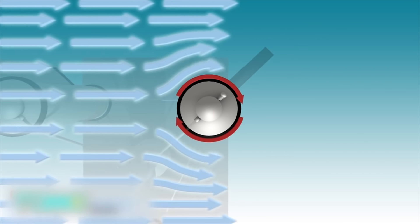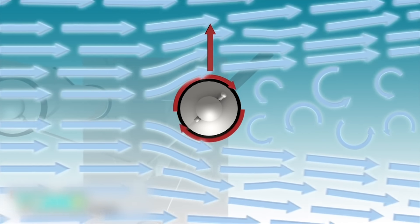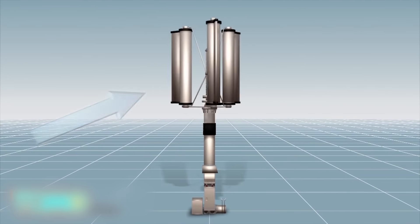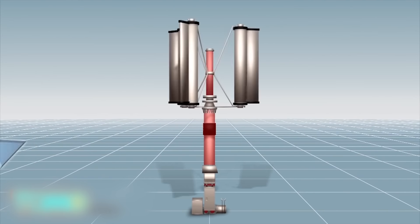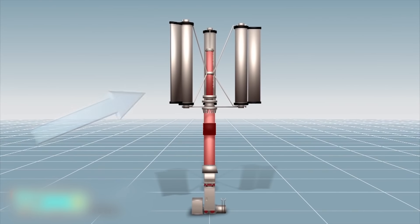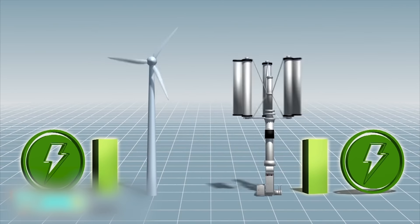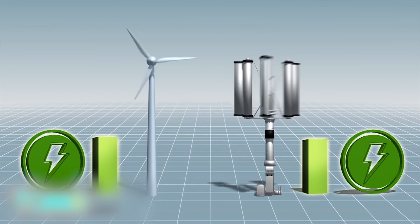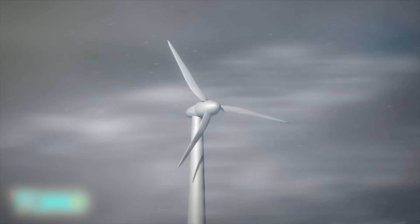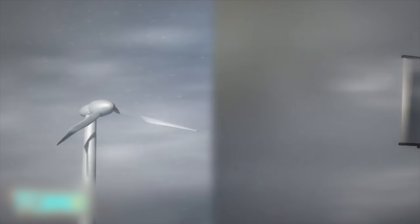The turbine makes use of the Magnus effect: air curves when passing by a rotating object, and the downward deflection of the airflow produces a lifting force that counteracts gravity, enabling the object to remain airborne. The blades are controlled by the central rod, which can be tightened to slow down or stop the blades completely regardless of external forces. Under normal circumstances, the typhoon turbine can achieve about 30% efficiency, while a conventional wind turbine can achieve 40%. However, conventional wind turbines can be damaged by typhoons, while the typhoon turbine would still function normally in a large storm.